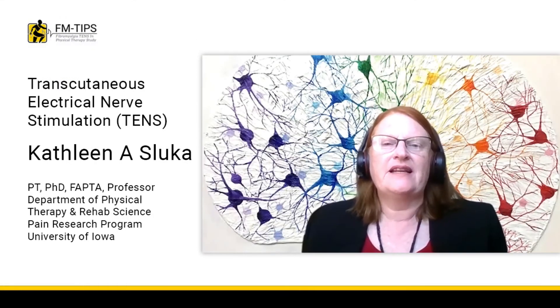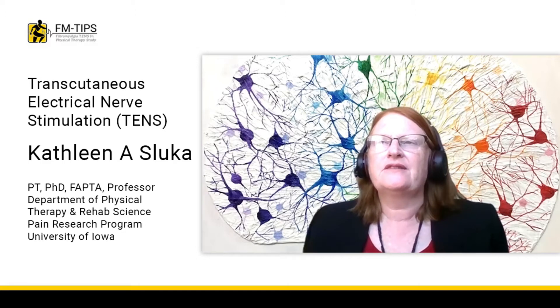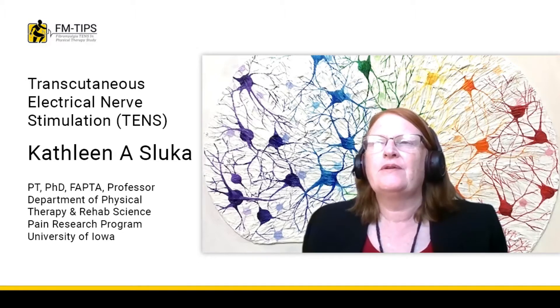Welcome. My name is Kathleen Sluka. I'm a professor at the University of Iowa in the Department of Physical Therapy and Rehabilitation Science. Along with my colleague Dr. Leslie Crawford at Vanderbilt University, I am a co-investigator on a very exciting study called FMTIPS, or Fibromyalgia, TENS, and Physical Therapy Study. With this brief video, I would like to introduce you to the intervention of our study, TENS, or Transcutaneous Electrical Nerve Stimulation.